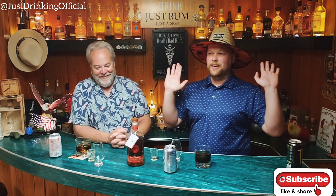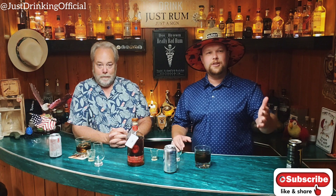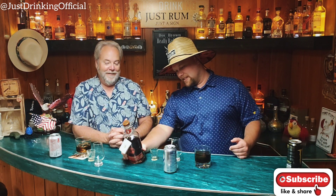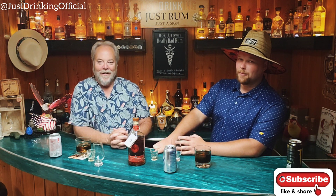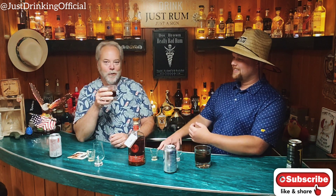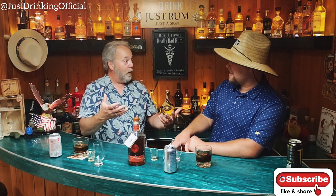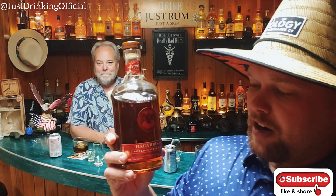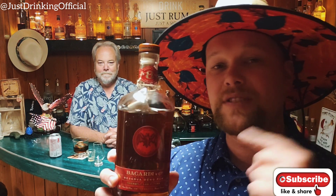Anybody getting a Bacardi is going to get what they expect and have a positive experience — as long as you drink responsibly. If you drink irresponsibly that's on you, not the rum. I'm pretty sure they've got a bunch of disclosures somewhere that say that. That is Bacardi 8-year aged Sherry Cask Finished rum. Make sure you guys check your local liquor stores, check them out online, find yourself a bottle. Don't take our word for it — get them before they're gone.